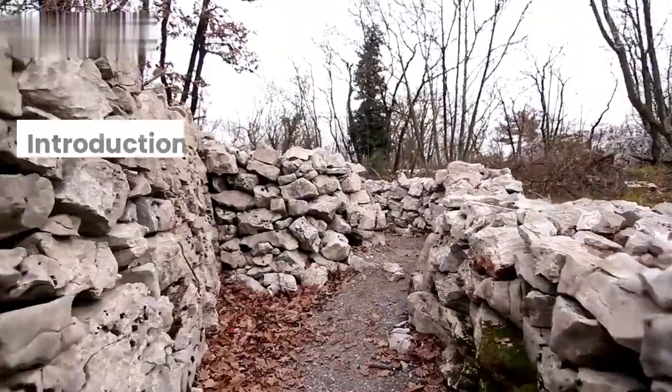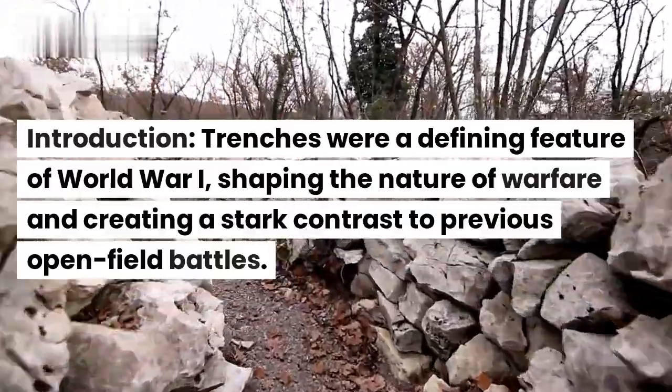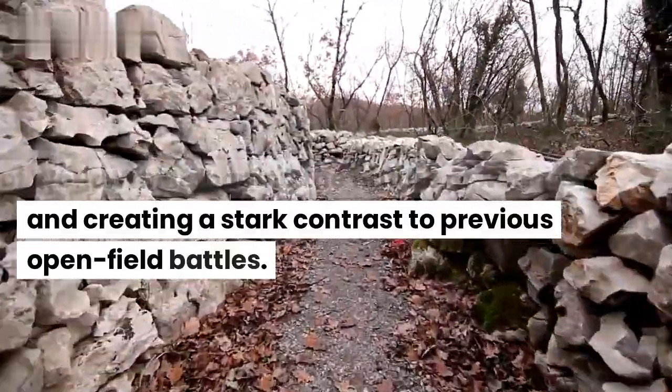The Trenches of World War I. Trenches were a defining feature of World War I, shaping the nature of warfare and creating a stark contrast to previous open field battles.